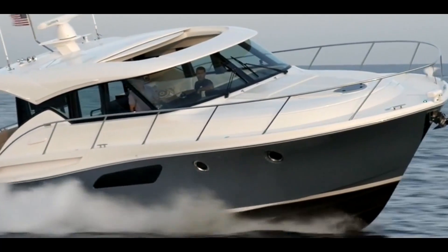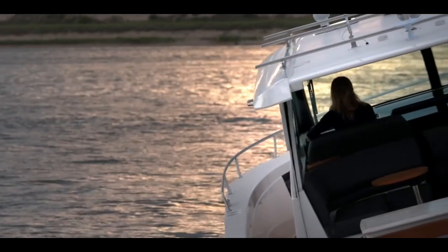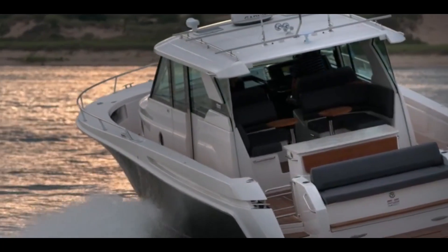Volvo has really done a masterful job of maturing the IPS product, and the refinements they've delivered over the course of 10 years in the marketplace are phenomenal. It's a fine piece of machinery as a propulsion unit — from the dash all the way back to the propeller — that we can incorporate, completely engineered to perform the way we need a boat to perform. It becomes a great marriage.